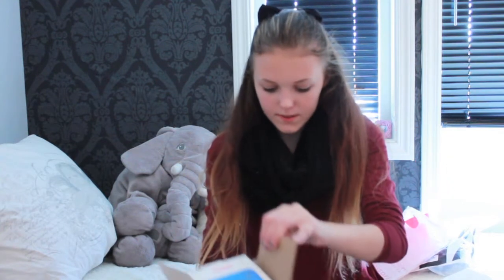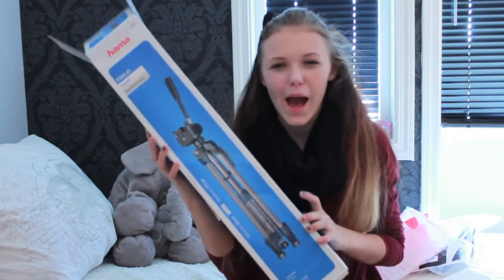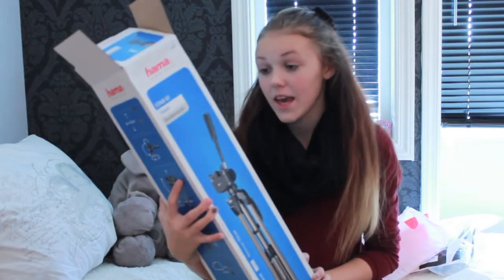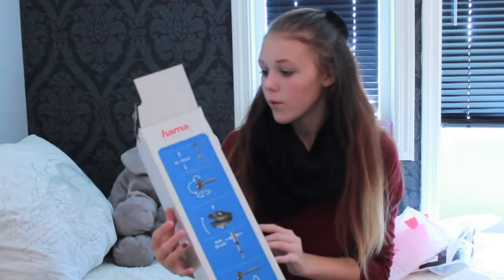I almost forgot the most important thing! You guys are standing on it so I can't show it on camera, but I'm gonna show the box. I bought a tripod for my camera! So that was the last thing I bought — I can't believe I almost forgot it, it's standing right in front of me.